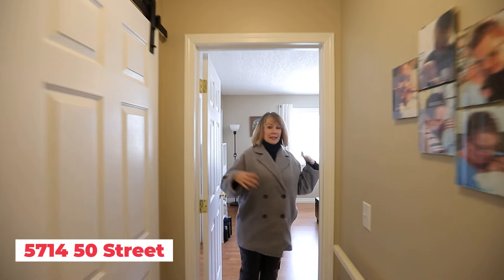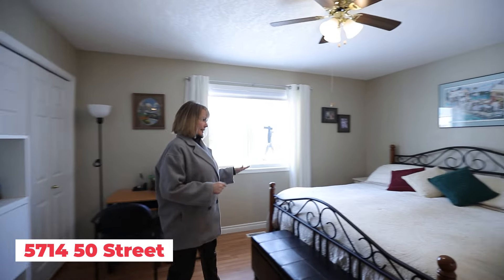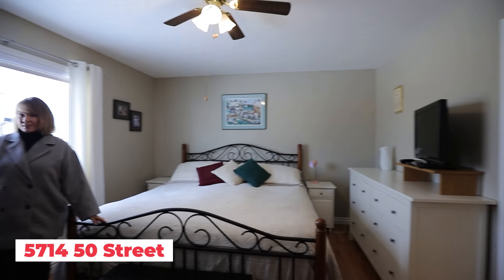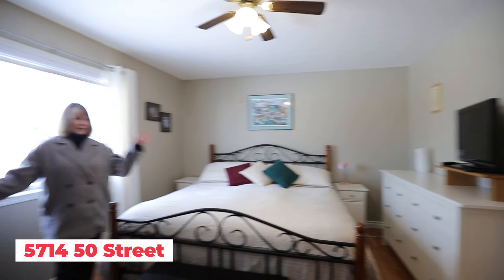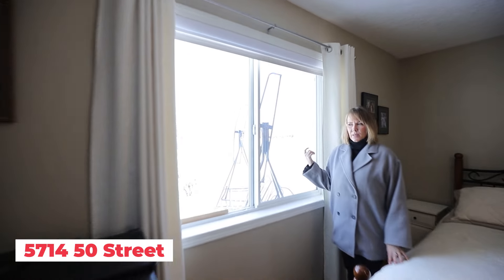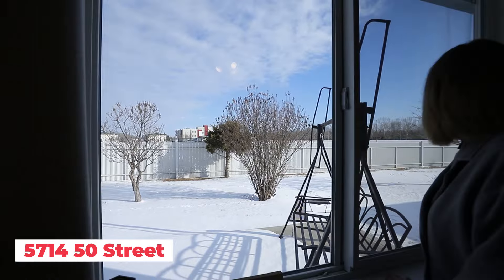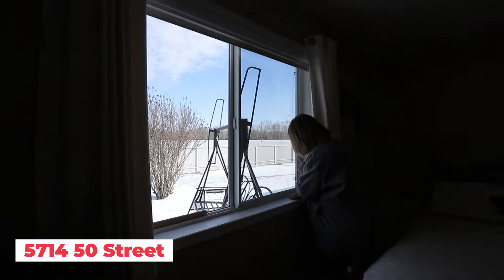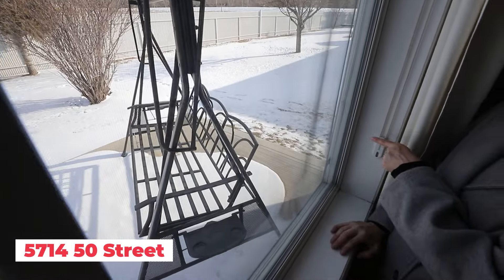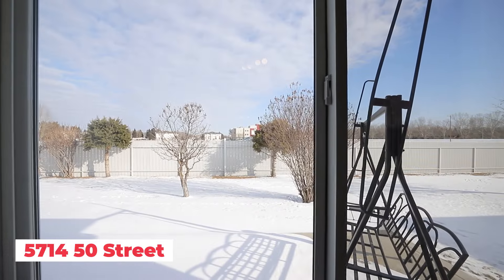And then into the spacious primary bedroom. This is a king-sized bed, and you can see that there is still plenty of room. She has her office in here as well, and it's super spacious, nice and bright. You've got these west-facing windows, so you have something to look at. There's a nice little backyard area — you can see the end of the cement patio right here, so it goes the full width of the property.